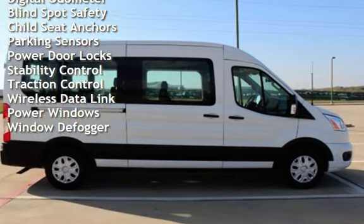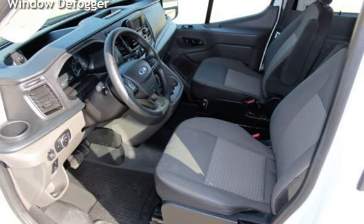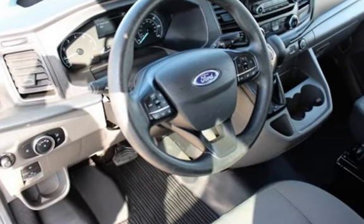Blind spot safety, child seat anchors, parking sensors, power door locks, stability control, traction control, wireless data link, power windows, and window defogger.